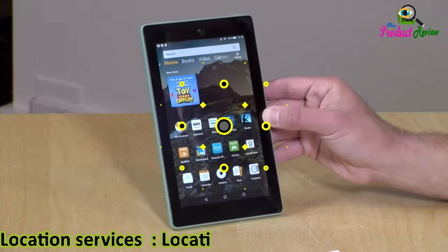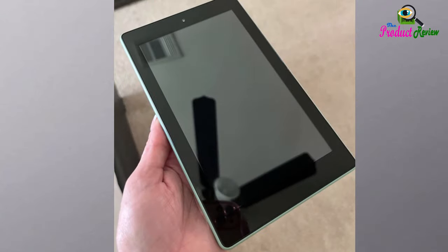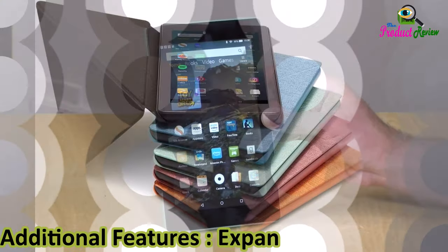Location services: location-based services via Wi-Fi. Available colors: Black, Twilight Blue, Plum, and Sage.